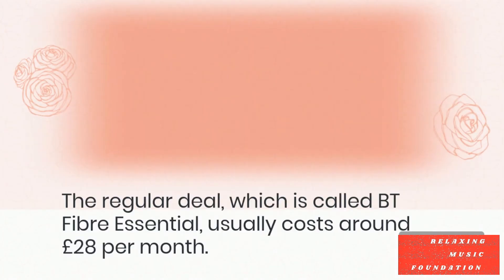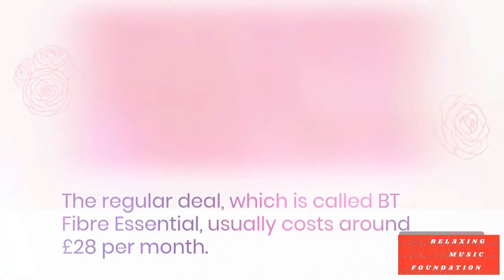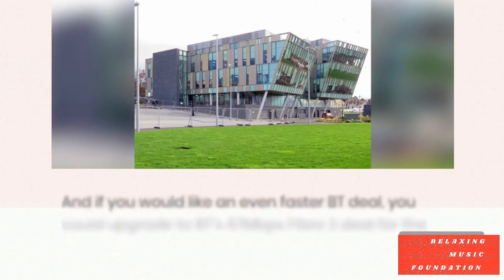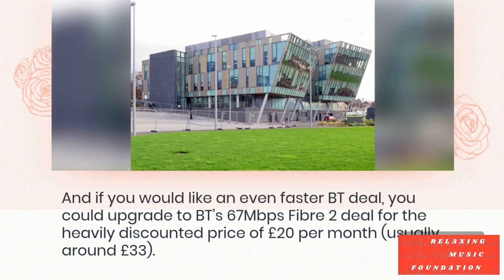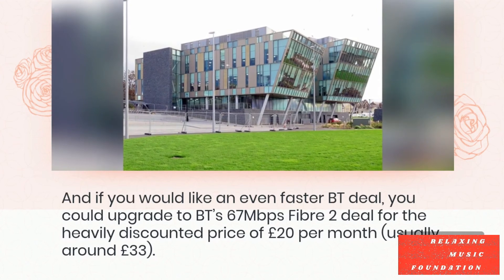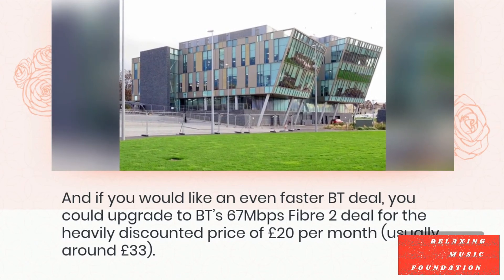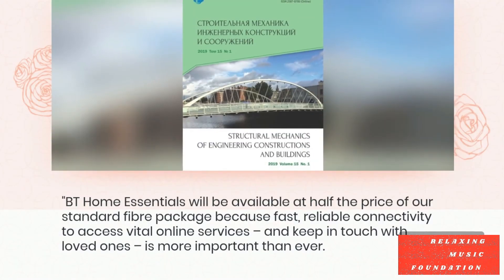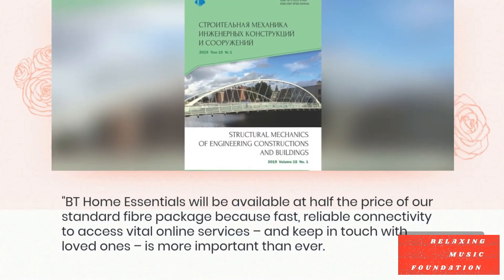The regular deal, which is called BT Fibre Essential, usually costs around £28 per month. If you're looking for a low-income phone and internet service, BT Home Essentials also includes 700 minutes of calls as part of the package. And if you would like an even faster BT deal, you could upgrade to BT's 67 Mbps Fibre 2 deal for the heavily discounted price of £20 per month, usually around £33.